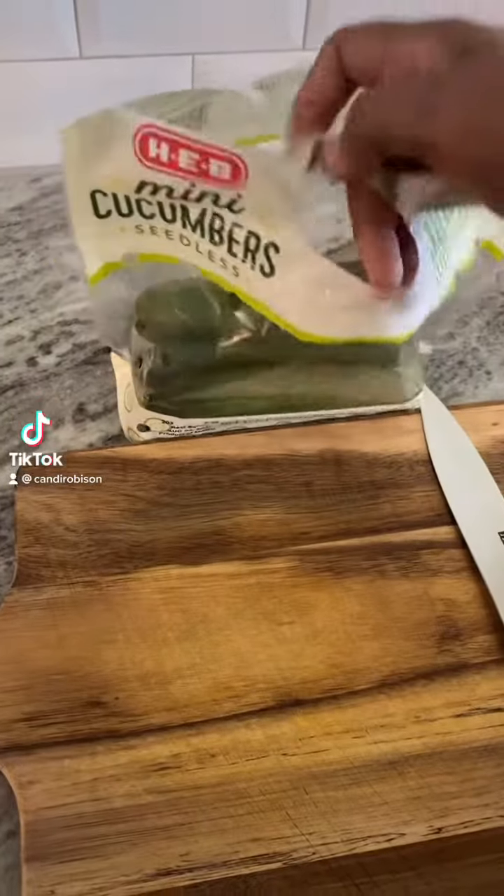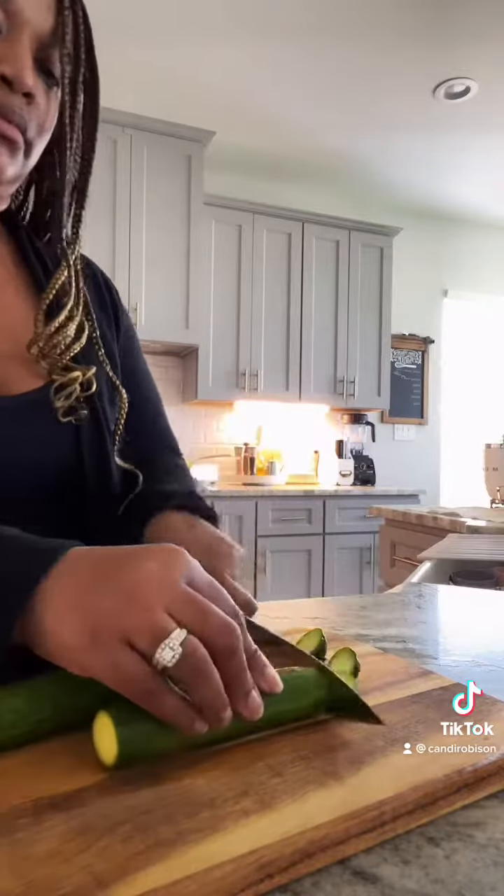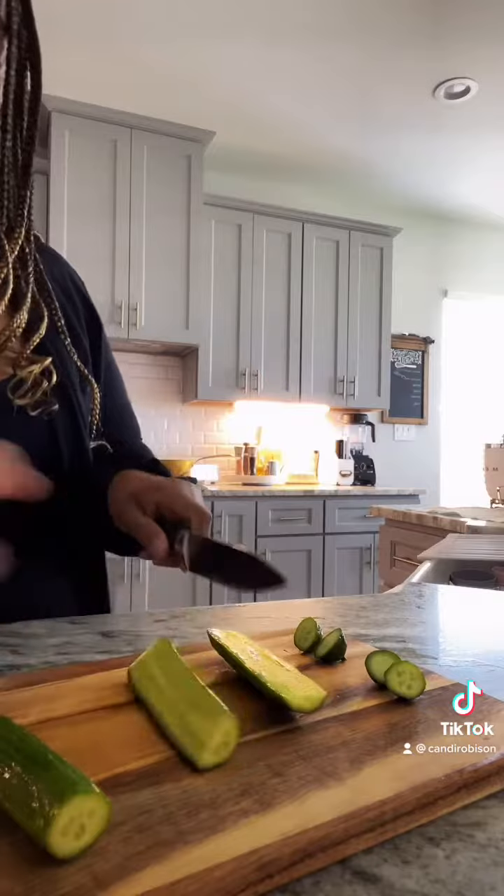I'm really enjoying getting back to my keto slash low carb lifestyle. Today for lunch I'm going to make a cucumber salad and a pesto chaffle turkey sandwich.